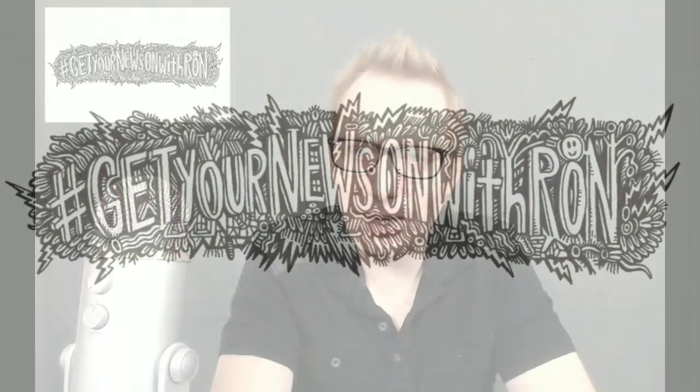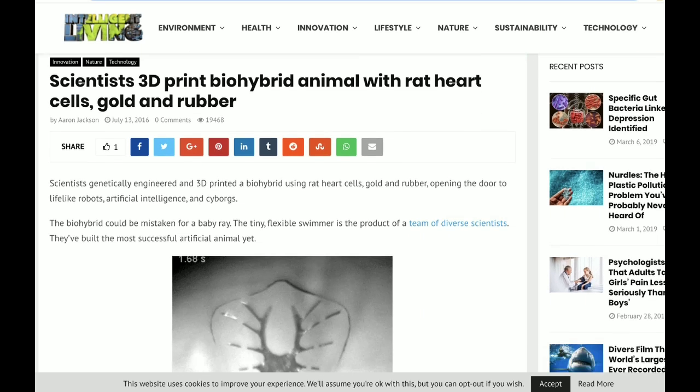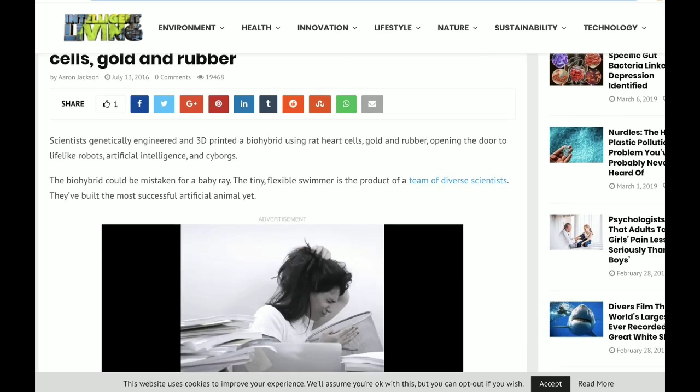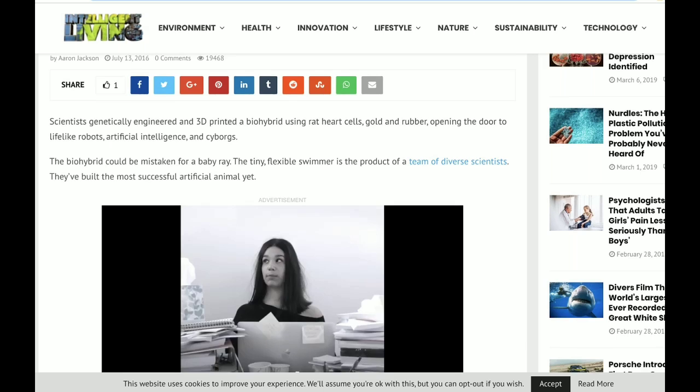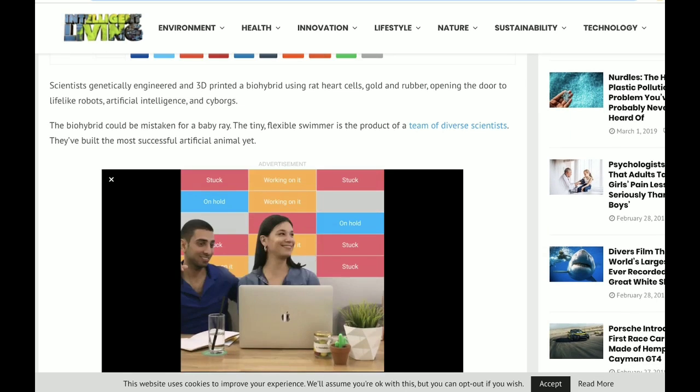Here's some science news that I might not understand that's going to blow my freaking mind. Scientists 3D print bio-hybrid animal with rat heart cells, gold, and rubber. Scientists genetically engineered and 3D printed a bio-hybrid using rat heart cells, gold, and rubber, opening the door to lifelike robots, artificial intelligence, and cyborgs.